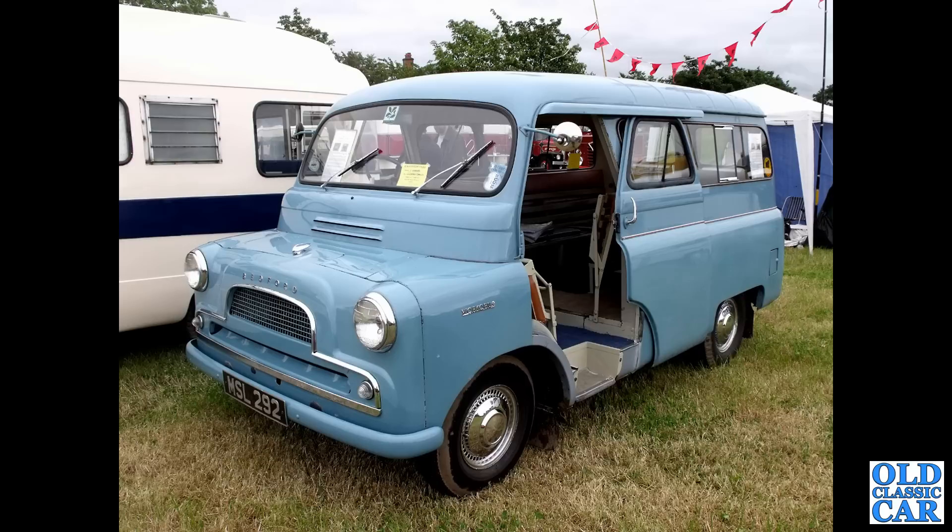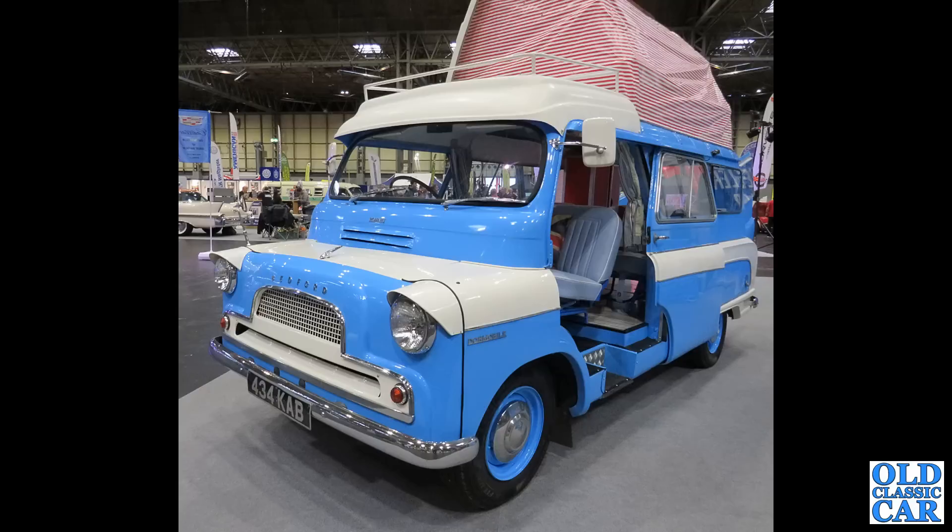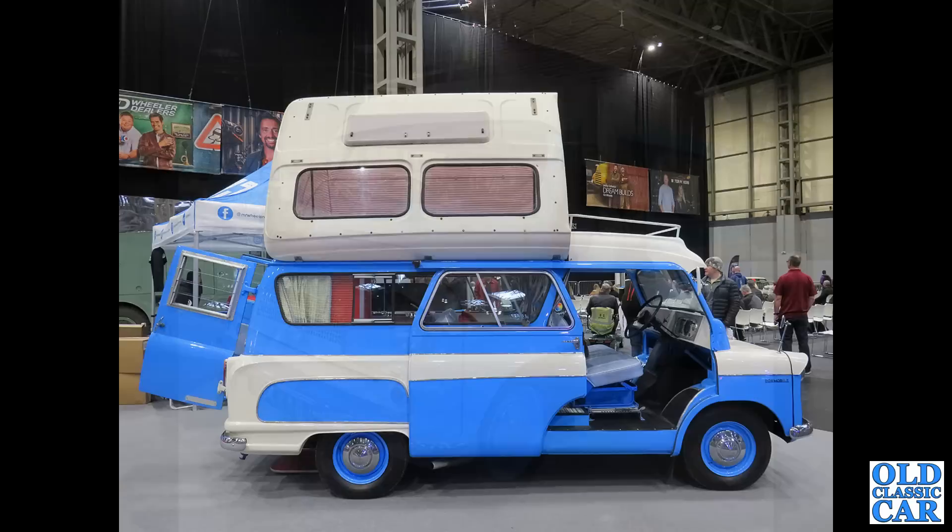Back to another steam rally: MSL 292, dating to 1960. As the badge on the front wing tells us, this is a Martin Walter Worko bus version with the rear slatted seats in the back — very nicely turned out. Down to the NEC, and Bedford 434 KAB popped up, dating to April 1963. I believe this was restored on a TV programme. There's a side view — long wheelbase with a lift-up roof.